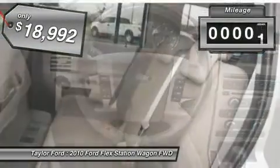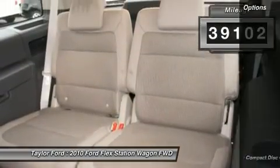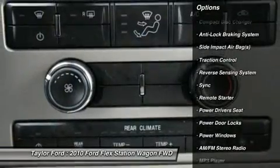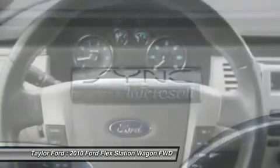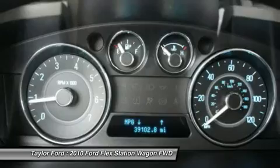This vehicle has less than 40,000 miles. Here are some of this vehicle's great options: traction control, remote engine start, power driver seat, anti-lock braking system, CD changer, dual airbags, power steering, alloy wheels, and front air conditioning.